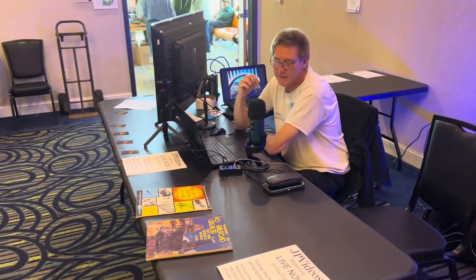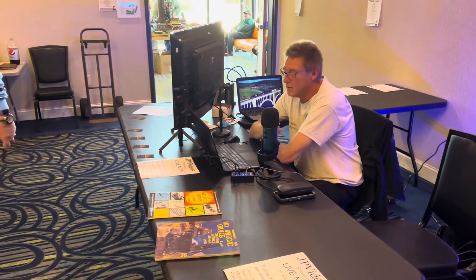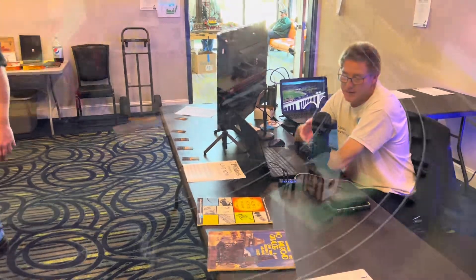Look what I found — a Sparky! But I don't think he's for sale. He might be; I don't know, I'll have to ask.